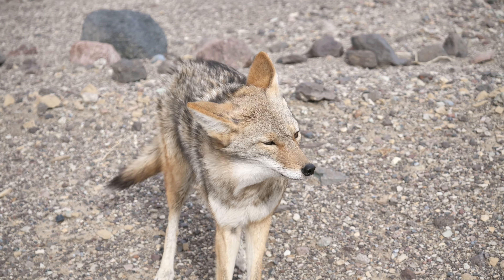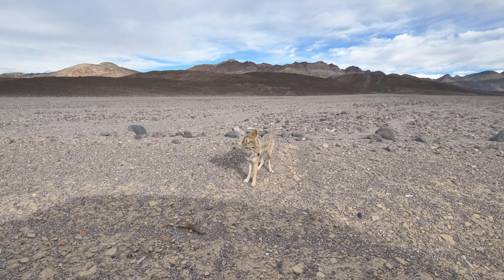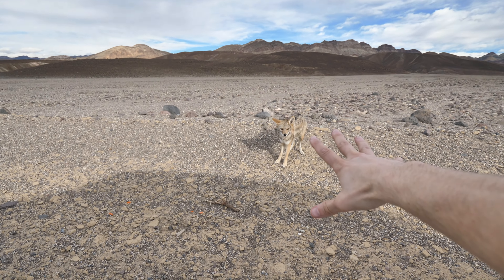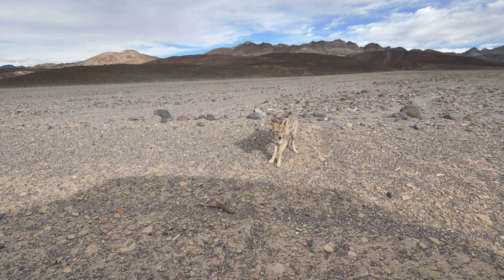You might even meet some of the local wildlife. This coyote ended up coming straight up to the car — it was maybe 10 feet away from us at one point. Super friendly, super chill dude. Just came over to check out who we were, and then was on its way.